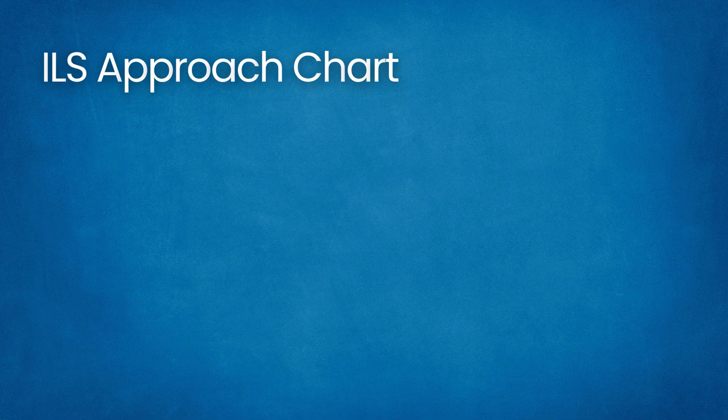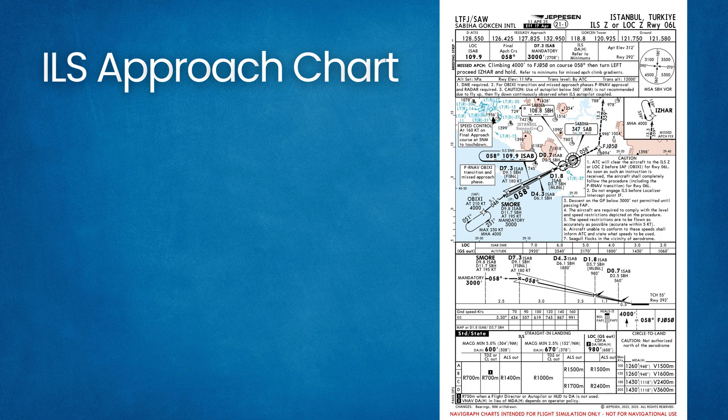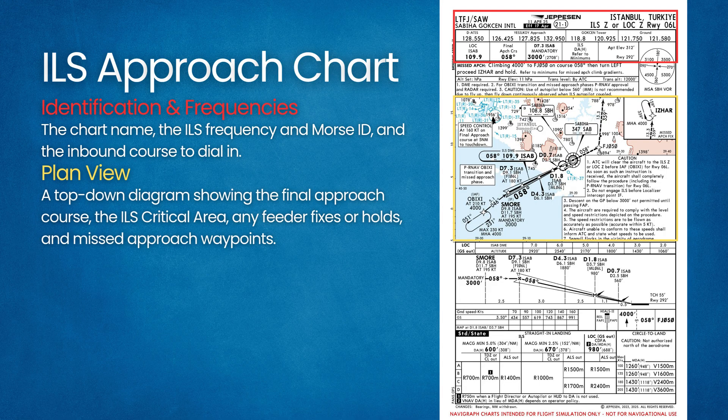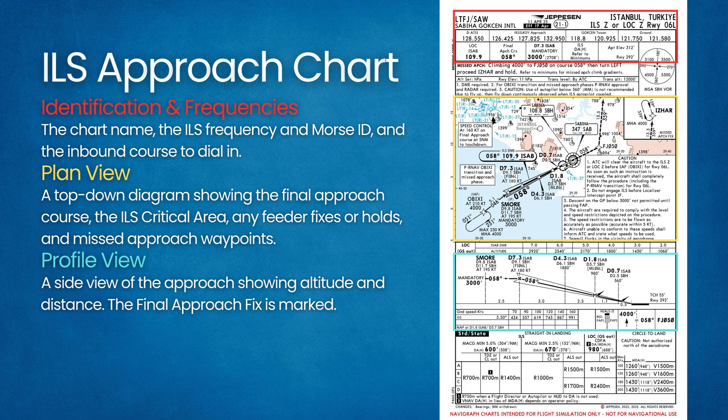ILS Approach Chart. An ILS instrument approach chart graphically presents everything needed for the procedure. Key elements include identification and frequencies — the chart name, the ILS frequency, the Morse ID, and the inbound course to dial in. The plan view is a top-down diagram showing the final approach course aligned with runway centerline, the ILS critical area, any feeder fixes or holds, and missed approach waypoints. The profile view is a side view showing altitude and distance — the final approach fix is marked with a lightning bolt symbol for ILS.